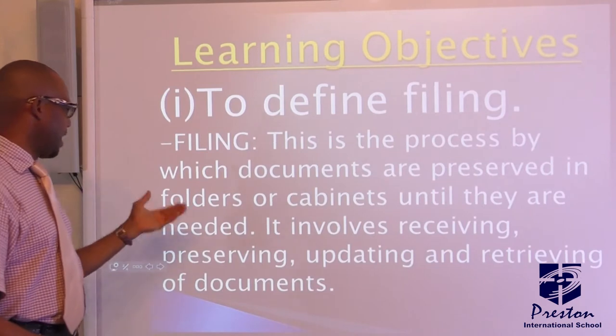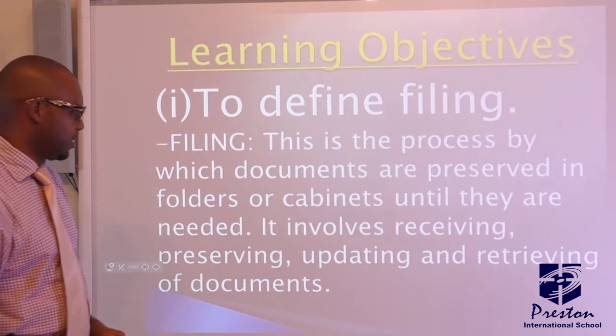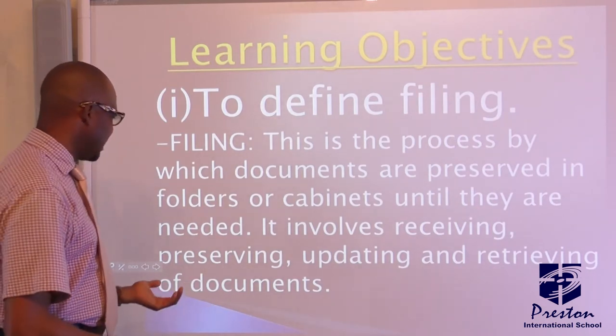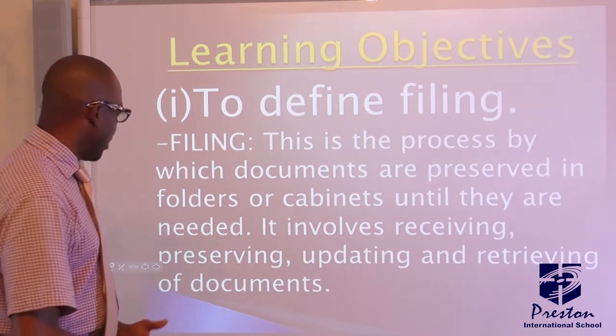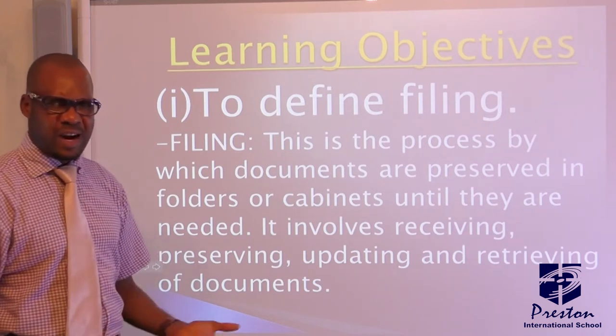Filing is the process by which documents are preserved or kept in folders or cabinets until they are needed. It involves receiving, preserving, updating, retrieving, and also keeping of documents. That's filing.